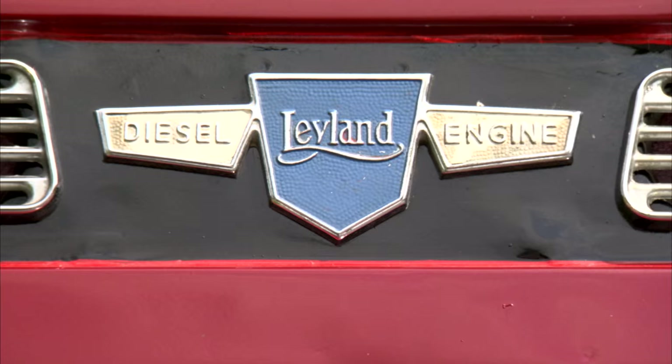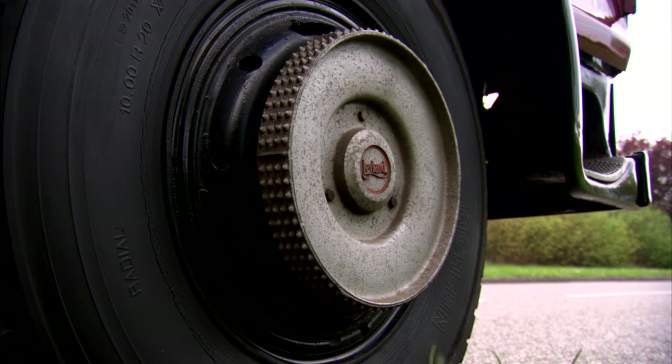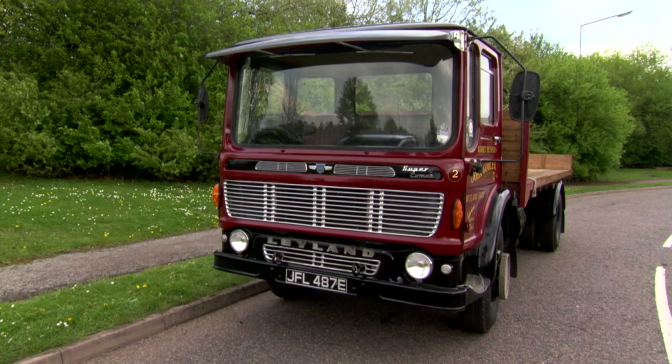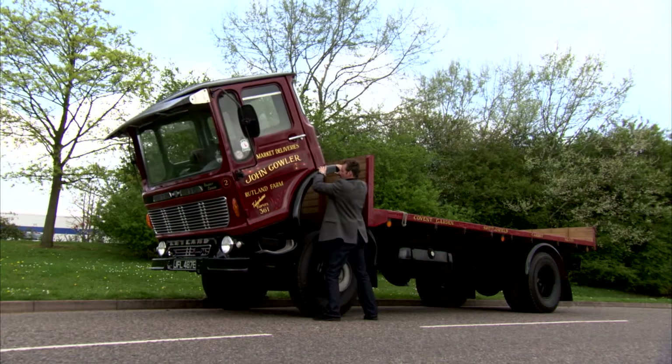This is a 1967 Leyland Super Comet, a 60s workhorse that transformed the life of the modern lorry driver. It was the first lorry to be designed with the comfort of the driver in mind. For safety at high speeds on the motorway, it had radial ply tyres that were puncture-resistant and powerful air brakes. But the most groundbreaking feature of the Super Comet was the cab.